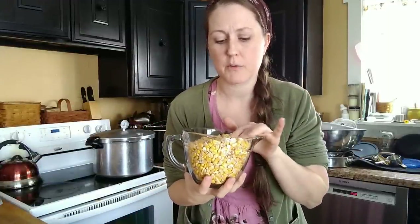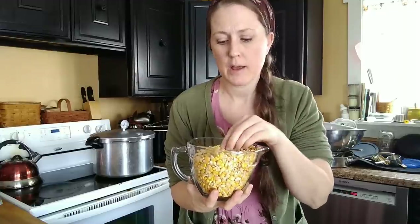While I'm babysitting the canner — I've got it up to pressure and just keeping an eye on the temperature to make sure it doesn't fluctuate — I'm going to make some cornbread for dinner and share the recipe. The first thing I need is cornmeal or corn flour.